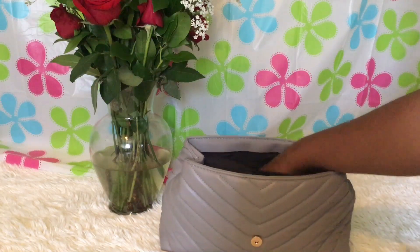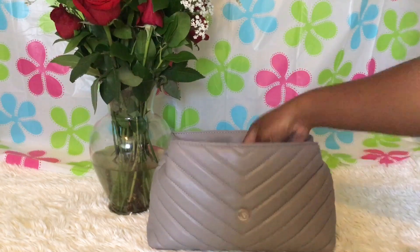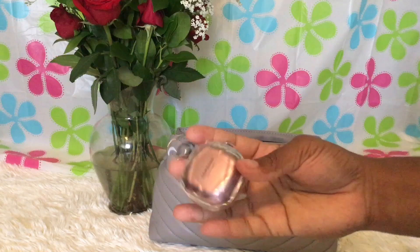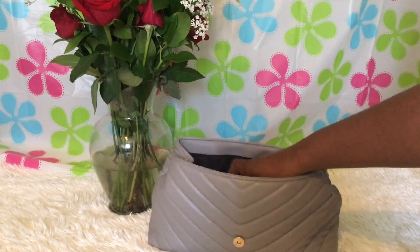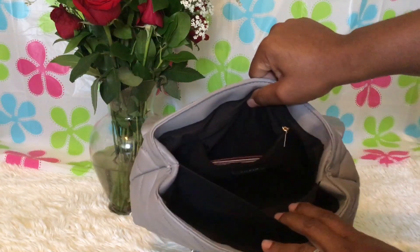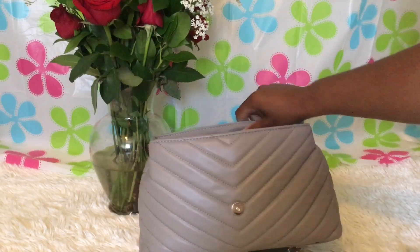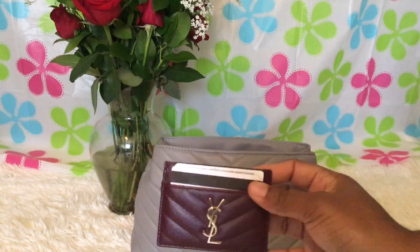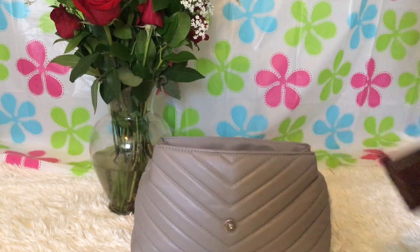In the back pocket I have a pen and my Samsung earbuds. I think that covers everything in that back pocket. In the zip pocket I just have my YSL card holder, which has my insurance cards.